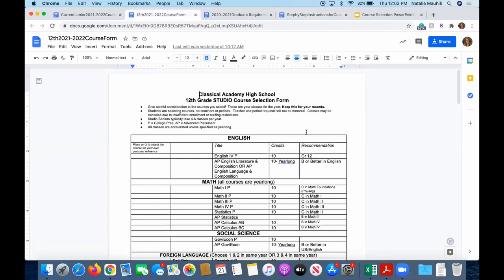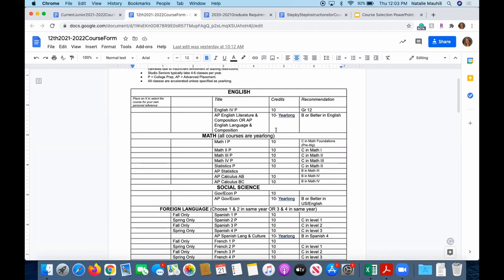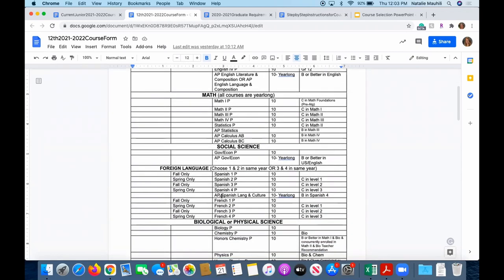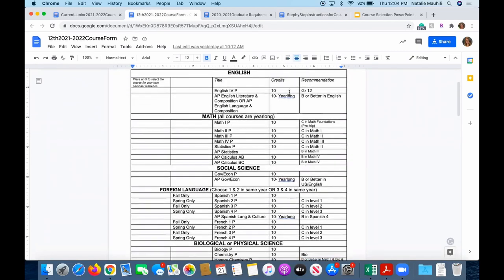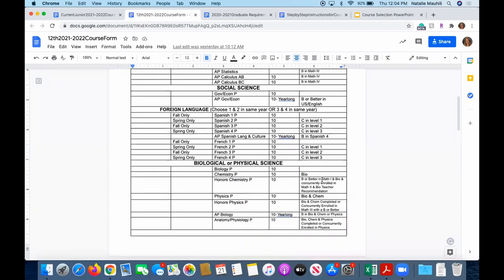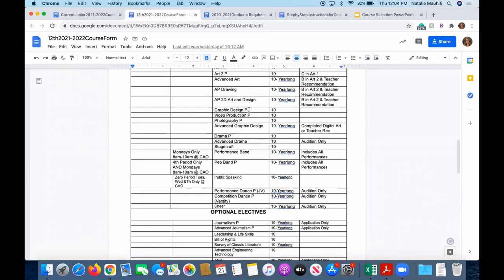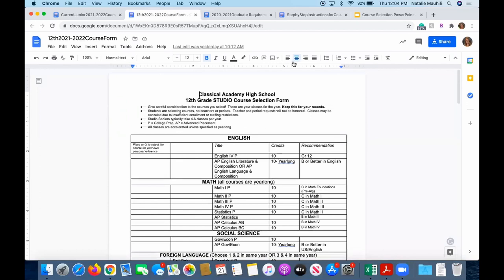Here is the paper form of the course selections. We recommend printing this out and keeping it for your records so you know what classes you actually submitted. On the right-hand side, we have prerequisites for courses — please pay attention to that and make sure you meet the prerequisite for any course you're signing up for. This lists all your options. Be on the lookout for that 'P' — a P means something is A through G approved if you are on the college bound A through G track.